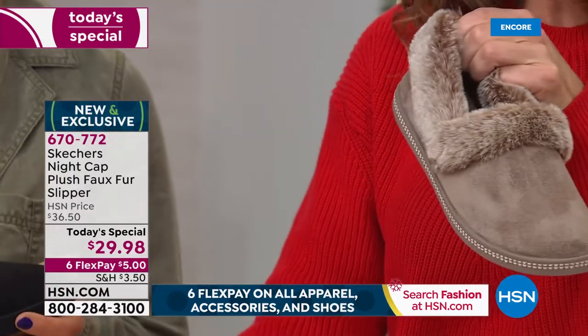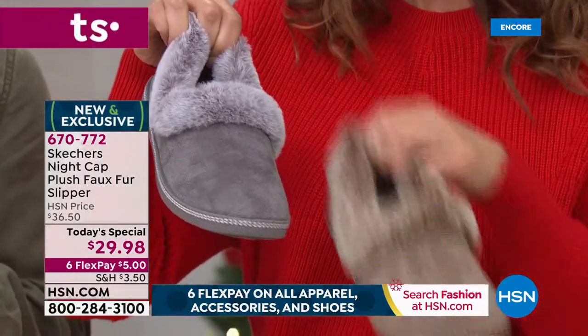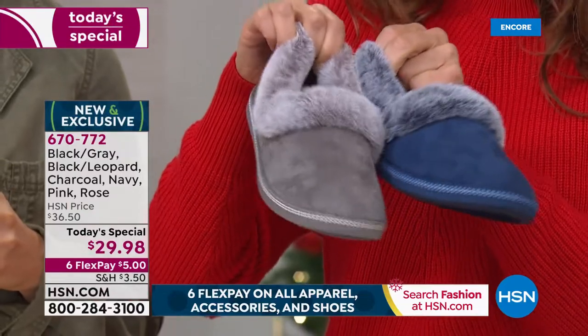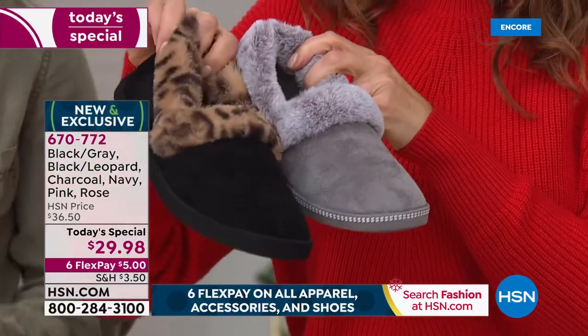There's the pink, there's the taupe. The second bestseller is that black with the gray collar if you love the contrast. And then don't forget about our beautiful gray. There is a navy if you want to match your PJs. If you want to think about your favorite fashion colors, don't forget about the amazing leopard.